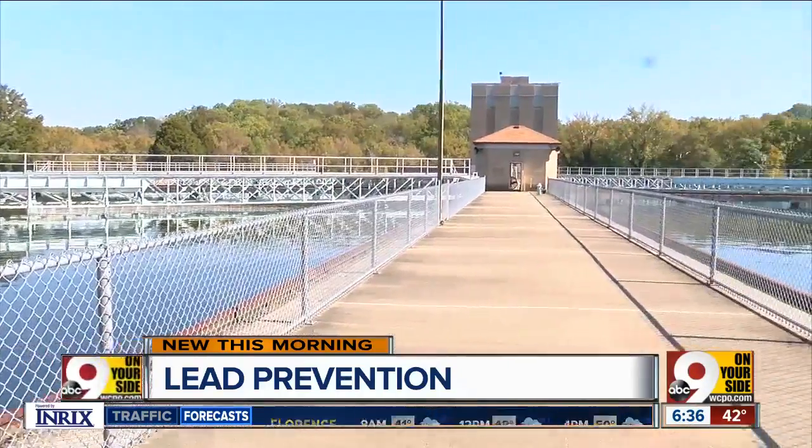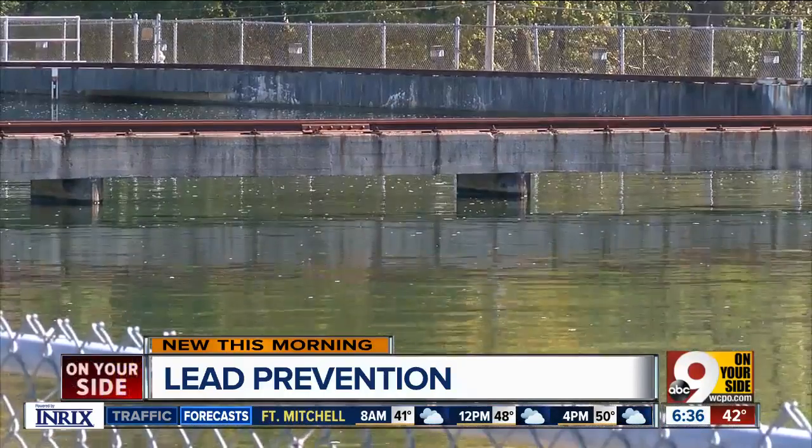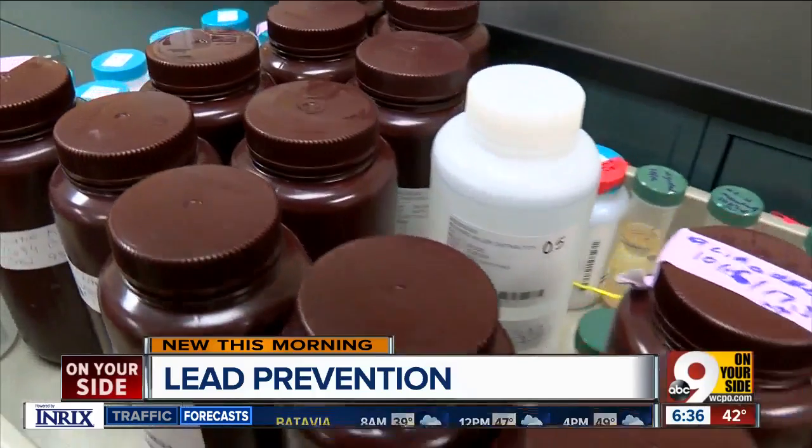The treatment process at Water Works also helps to reduce the risk. We adjust the chemistry to minimize the potential of lead in our lead service lines. Whether you're drinking from a lead or copper service line, the water tastes the same.